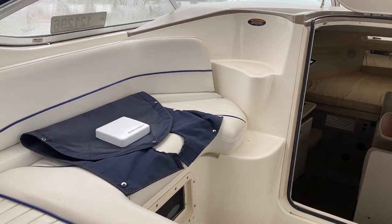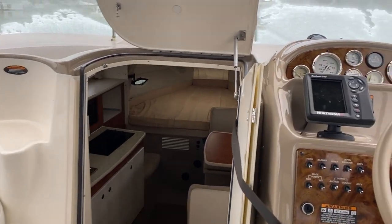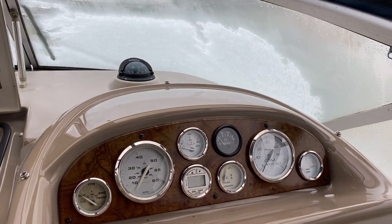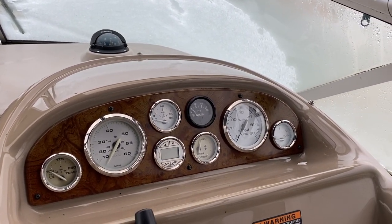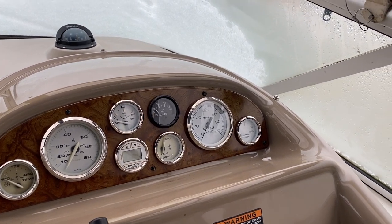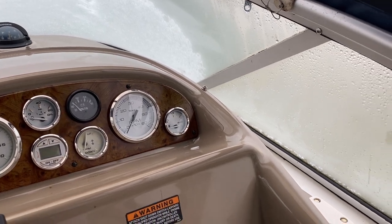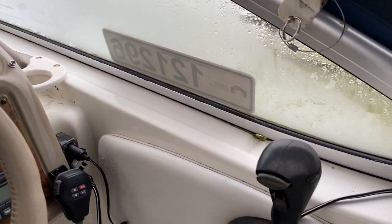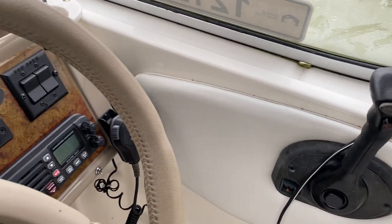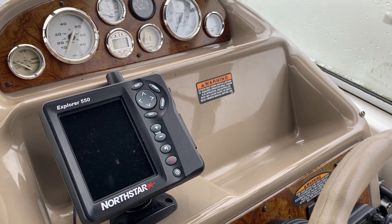It's also got a dash cover, which I've just laid across the seat for the moment. On the helm she's got temperature, speed, oil pressure, depth sounder, voltage from the alternator, trim leg position, rev counter, and fuel level. You've then got your control for the engine — forwards, backwards, and throttle — and then you've got a VHF radio and also a chart plotter.